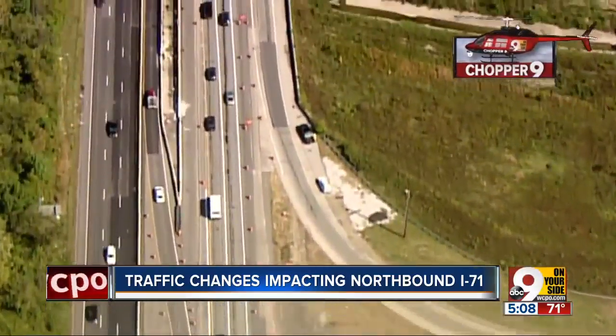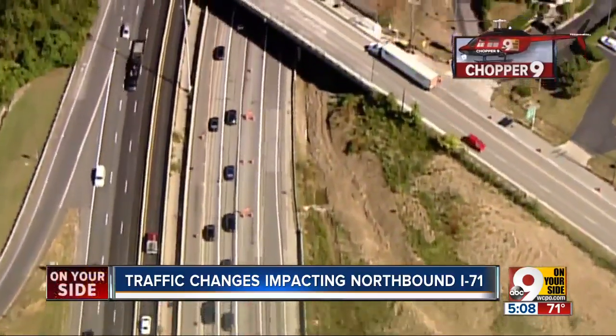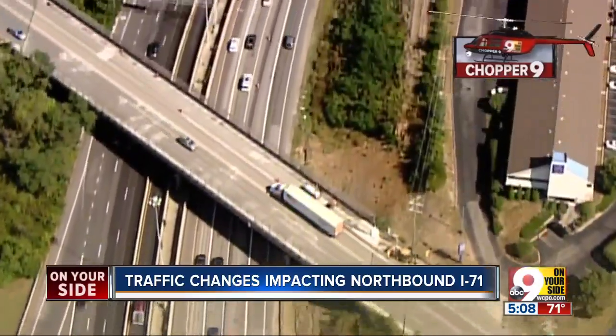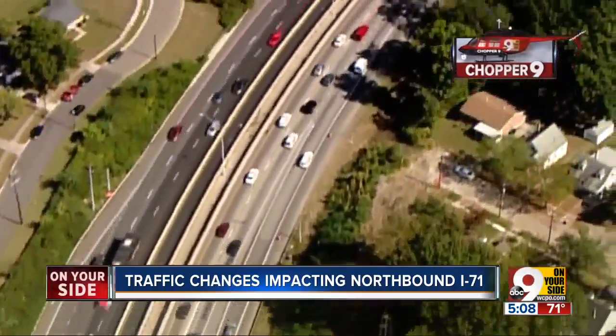You have to see how it gets over to the northbound side. The northbound side is now on the southbound side as you make your way past Red Bank and up to the Cut in the Hill — so that is very confusing to a lot of drivers.